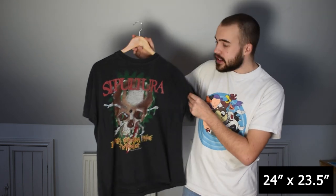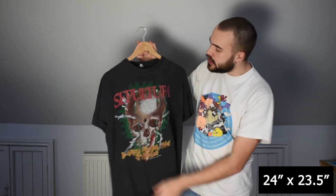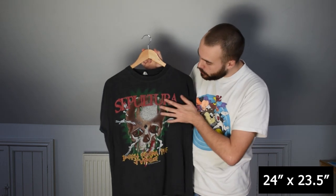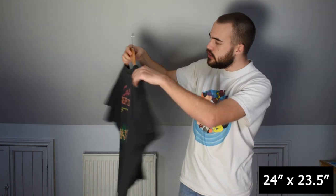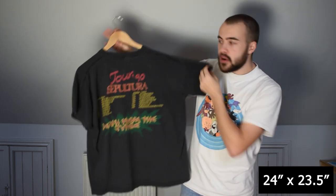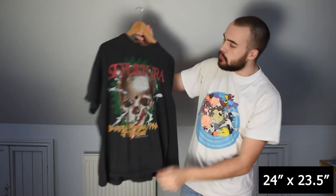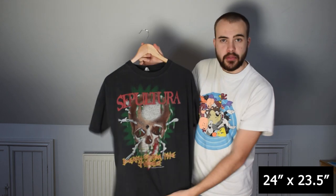This next t-shirt is a Sepultura tee — Death from the Jungle. Amazing wear, it's very faded. The print has that wonderful wear to it as well. Single stitch all over, this is 1990. Good back print too with the tour dates. It's sort of a boxy large, maybe just about an XL, but really good.